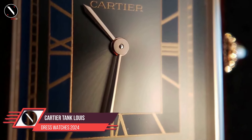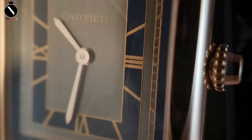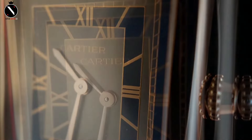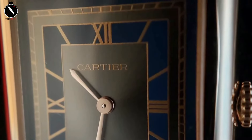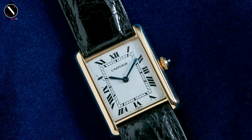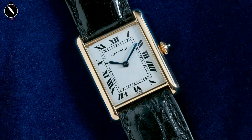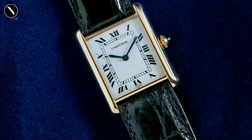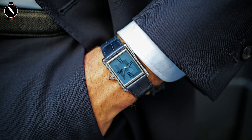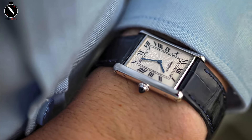Number 5: Cartier Tank Louis. Finally, we end our list with a true icon — the Cartier Tank Louis. Created by Louis Cartier himself in 1917, this watch is inspired by the shape of military tanks viewed from above, and it has since become one of the most recognized and beloved timepieces in the world. The Tank Louis features a slim rectangular case that is unmistakable. This version comes in yellow gold, with classic Roman numerals and Cartier's signature blued sword-shaped hands. One of the standout features is the cabochon sapphire set into the crown — an elegant touch that adds a splash of luxury. Inside, it's powered by a hand-wound movement that keeps the profile slim, ensuring it fits comfortably under any cuff.